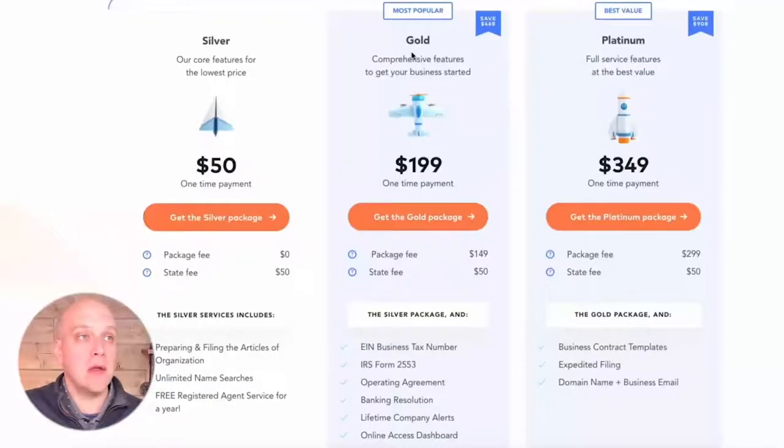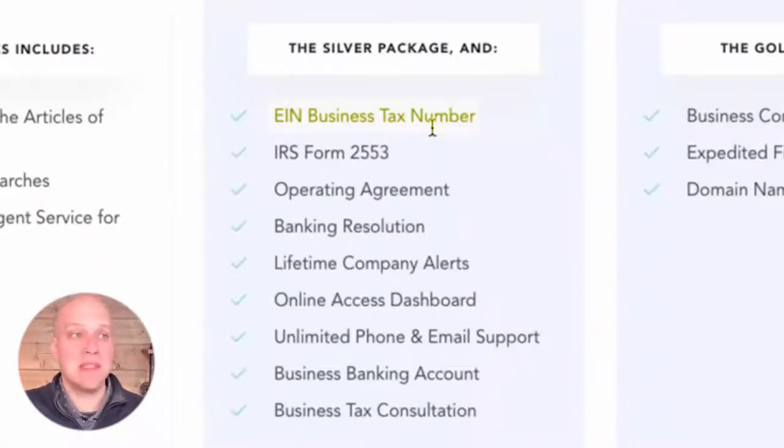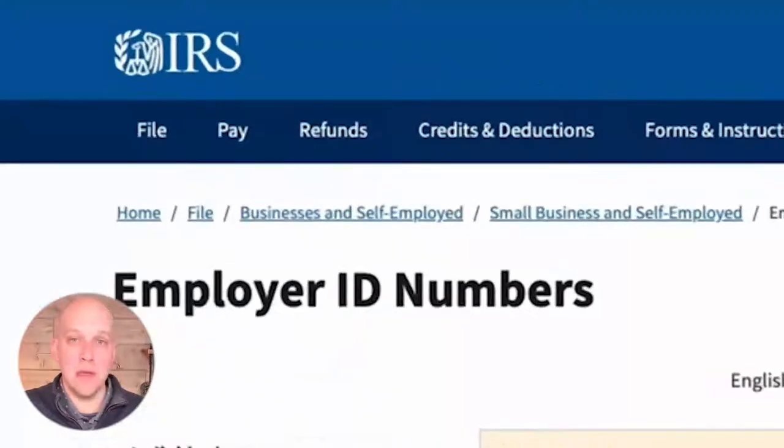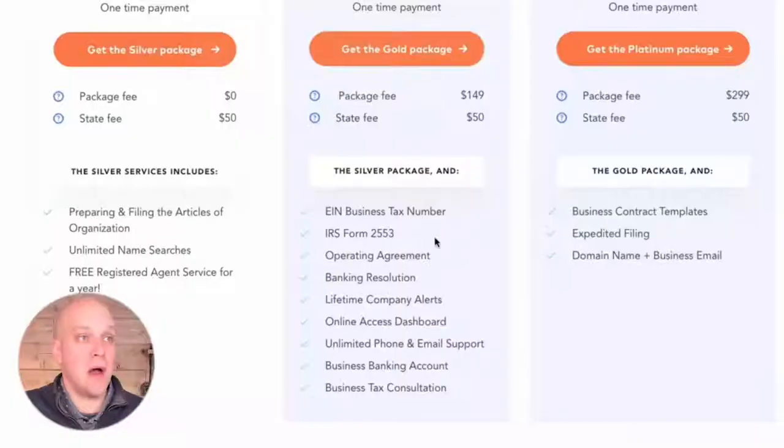That registered agent service is free the first year, then $119 in year two, year three, year four. That's how they're able to offer the Silver package with a $0 package fee — they start charging you in year two. But in my opinion, for everything we discussed, it's so important to have a legit registered agent and not throw in a family member or neighbor to save a few bucks. When you go to Gold and Platinum, that's when the package fees kick in — $149 and $299. One highlight in the Gold package is the EIN business tax number. If you're setting up as a business and making income, you're most likely going to need an EIN — it's a pain to do yourself, so that's a nice service they offer.